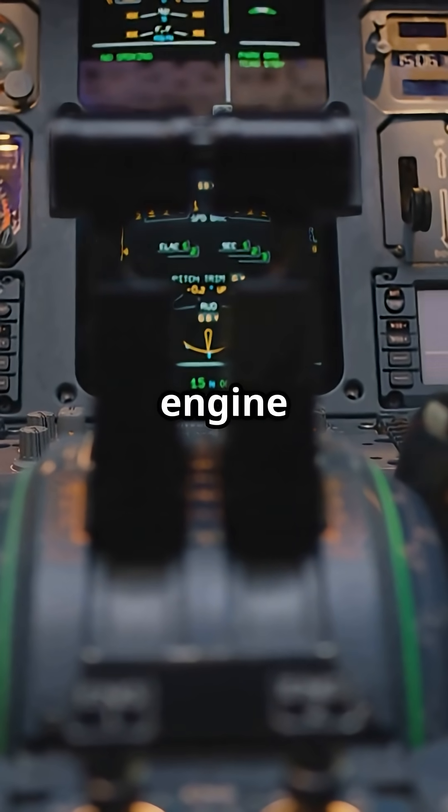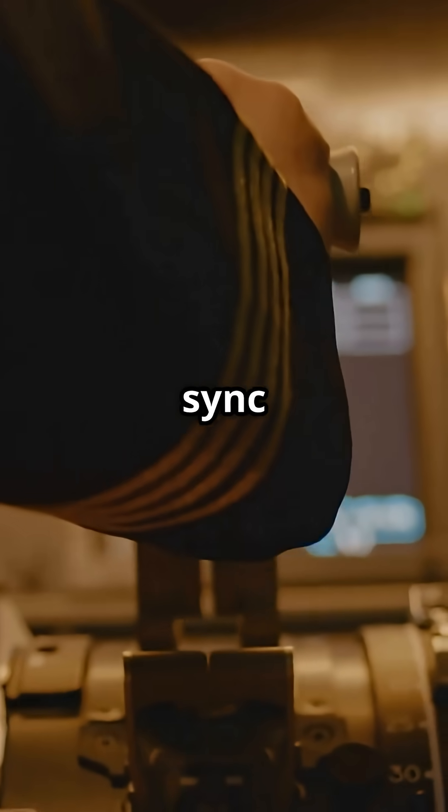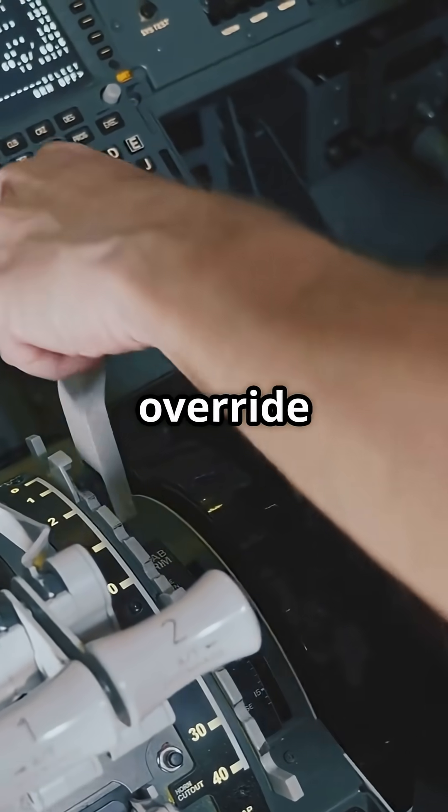On Boeing aircraft, the thrust levers move with engine power. You push them forward manually at take-off and they stay in sync with real-time thrust. If you want more or less power, you move the levers.